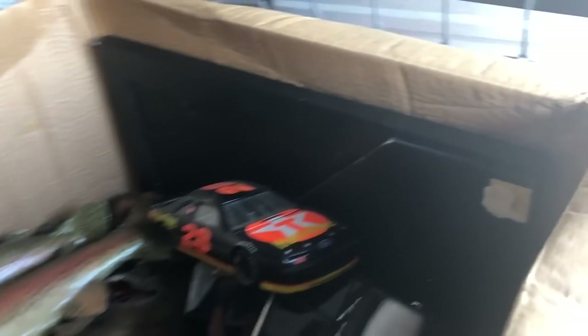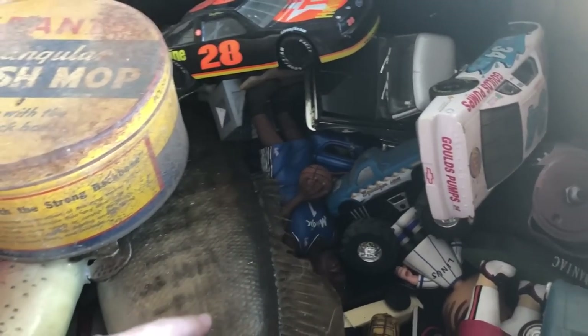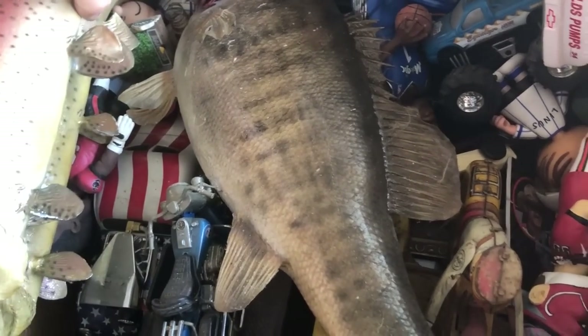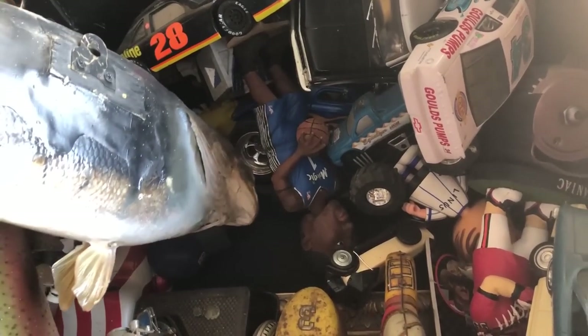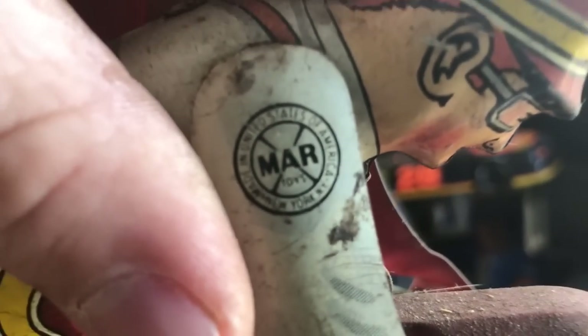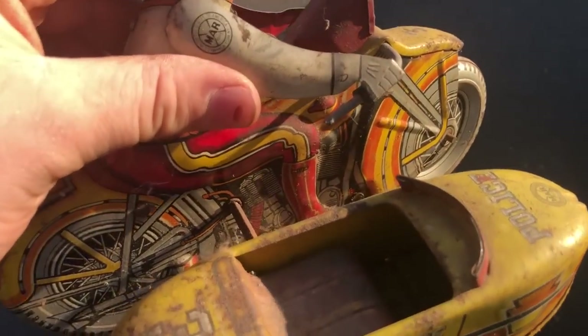I'm just going through this box and there's some old looking stuff in here. This tin looks pretty old. I saw something down here I'm trying to get to. I don't know if these were real fish at one time or what - I might have to look them up. There's an old wind-up in here - that thing is pretty cool. That is neat - it's an old old tin toy. I haven't really found many of these ever, which is pretty cool.